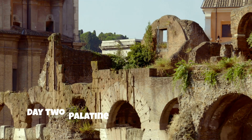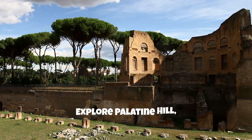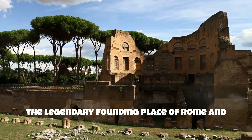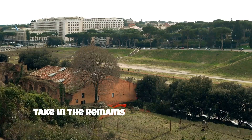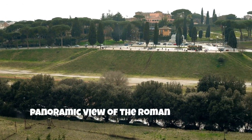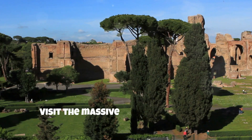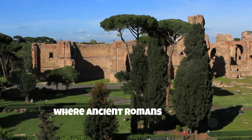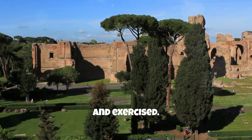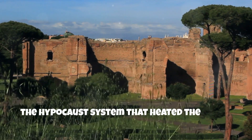Day 2: Palatine Hill and Baths of Caracalla. Morning: explore Palatine Hill, the legendary founding place of Rome and home to emperors. Take in the remains of imperial palaces and lush gardens while enjoying a panoramic view of the Roman Forum and Circus Maximus. Afternoon: visit the massive Baths of Caracalla, where ancient Romans bathed, socialized, and exercised. Marvel at the sheer size and learn about the hypocaust system that heated the baths.